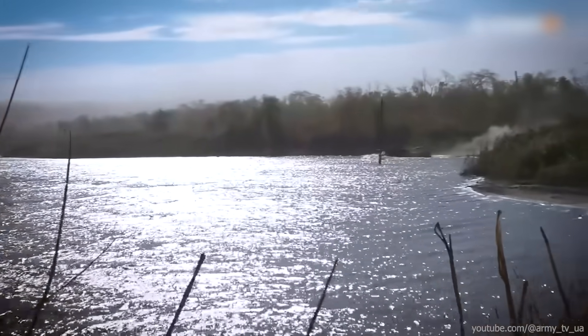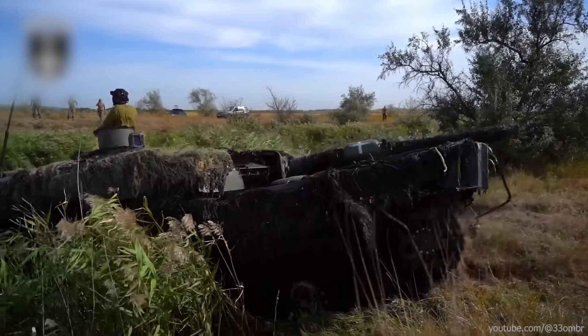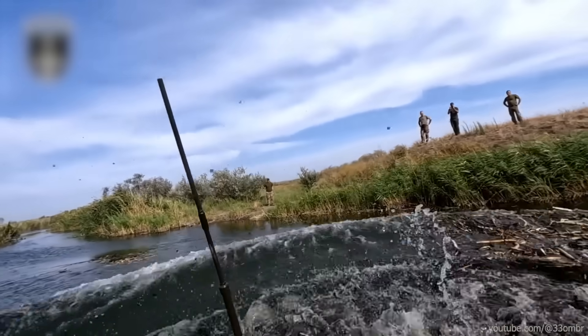Don't worry — German engineering guarantees that the Leopard 2 can effortlessly handle water obstacles up to 3.3 feet deep without breaking a sweat. Oops.